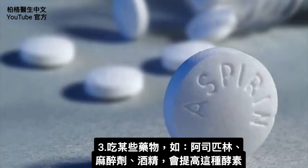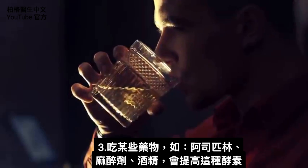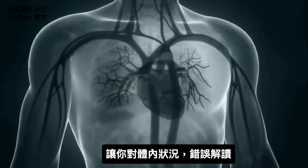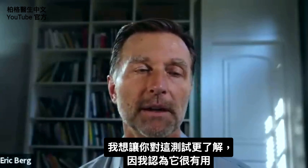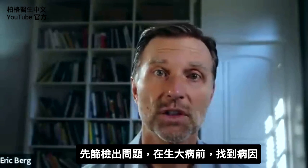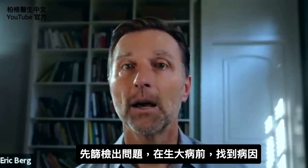Certain drugs like aspirin, narcotics, and even alcohol can raise this enzyme, also giving you a false picture of what's happening inside the body. I wanted to bring your awareness to this test because I think it could be very beneficial to screen out certain things and potentially catch a problem before it becomes a really big problem.